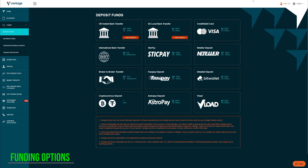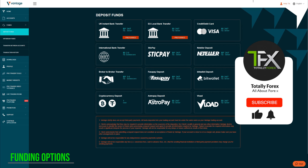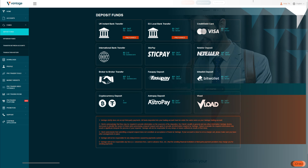Clients on Vantage Markets can deposit funds through the following options: Bank Transfer, Visa, StickPay, NetTeller, Broker to Broker Transfer, Fasapay, BitWallet, Cryptocurrencies such as Bitcoin and Tether, AstroPay, and VLoad. Most of the options offer zero fees; however, fees may be applied by the service provider.